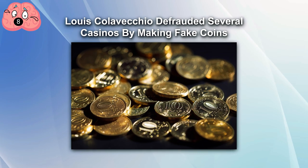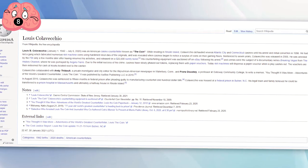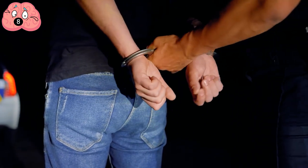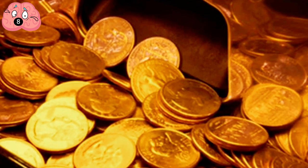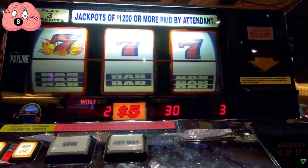Number 8. Louis Kalevkio defrauded several casinos by making fake coins. You really know you've made it in the world of international espionage when you have your own Wikipedia page and nickname. Louis B. Kalevkio, alternatively known as The Coin, successfully defrauded several casinos in Atlantic City and Connecticut until he was eventually arrested in 1998. His plan was endearingly old school and didn't involve computers, hacking, or the internet. Instead, Kalevkio and his gang created numerous fake slot machine coins using the hardened steel dies of the original. This system allowed him and his associates to claim hundreds of thousands of dollars.